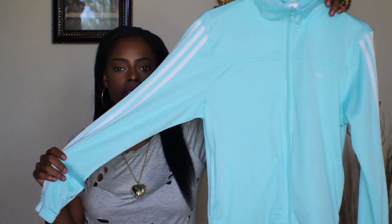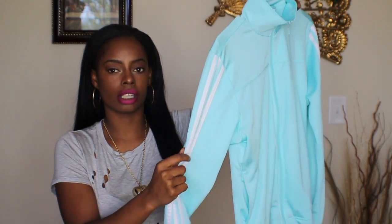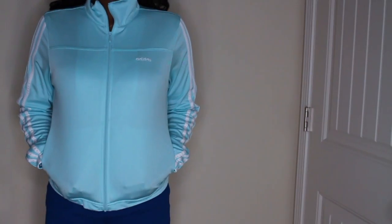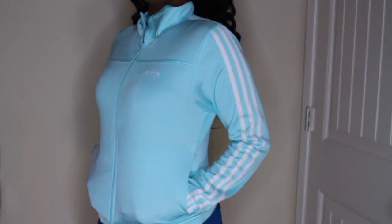Another cute piece I picked up from Goodwill is this really cute teal colored Adidas jacket. It has the three white stripes along the sleeve, pockets, and the Adidas name — not really the logo, just the name — going across the top of the jacket. These lightweight jackets are really good during the spring and summertime when it's not too cold but not too hot. Wearing a jacket like this with some jeans, tennis shoes, and a tank top under it would be a perfect outfit for the spring.